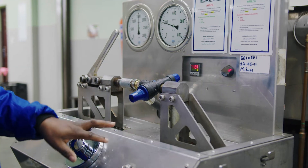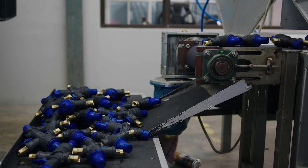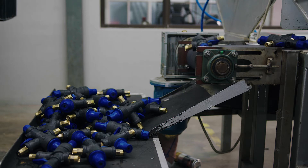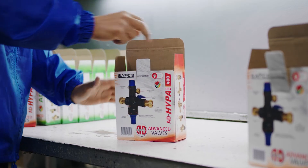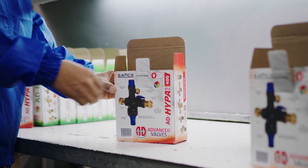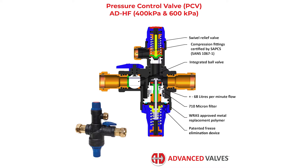and calibrated to ensure individual quality control with a 2-year guarantee. We are ISO 9001 accredited and SAPCS approved, and very proudly South African. Sonically welded compression fittings add a new level of reliability and aesthetics.